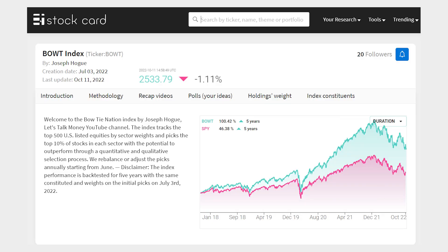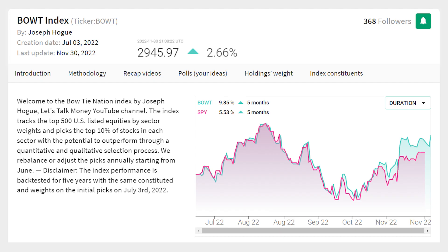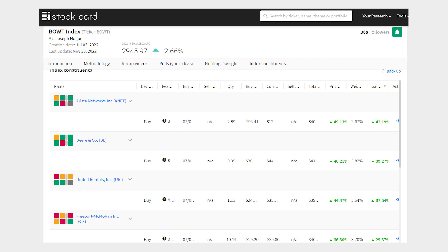We're just getting started, but I want to update you on the Bowtie Index, ticker BOWT. It's an official index, not an ETF, so it's not something you can invest in directly right now, but through our partnership with Index 1, the index is live. Not only is the index beating the SPY in back-tested results, but over the last five months since inception, the BOWT is up 9.8%, almost double the return on the SPY. Some of our strongest stocks include Arista Networks up 49% since July, Deere up 46%, and Freeport-McMoran up 36%.